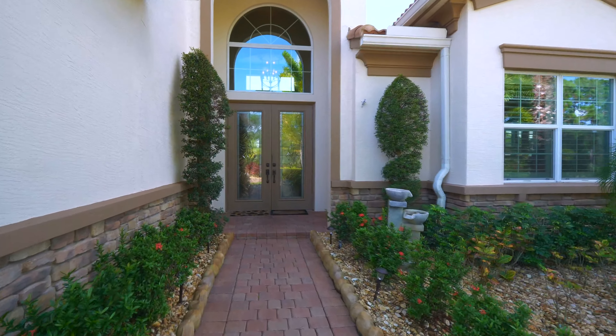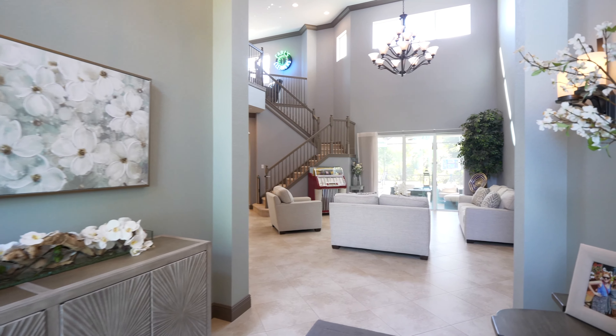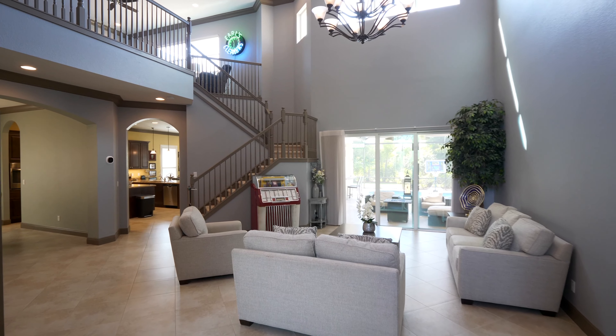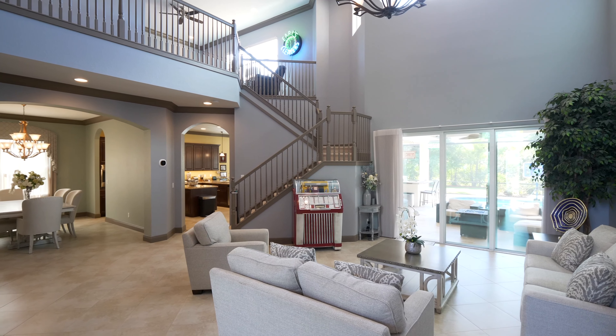Upon entering the home through the French doors, you will be awed by the high ceilings and open living room with crown molding and double chandeliers. Filled with beautiful ceramic tile, a U-shaped staircase and a view of the lanai, you are hit with beauty from every angle.